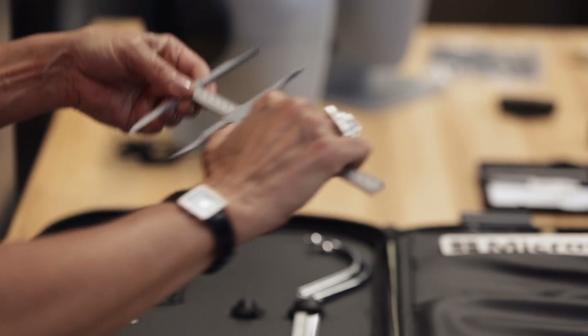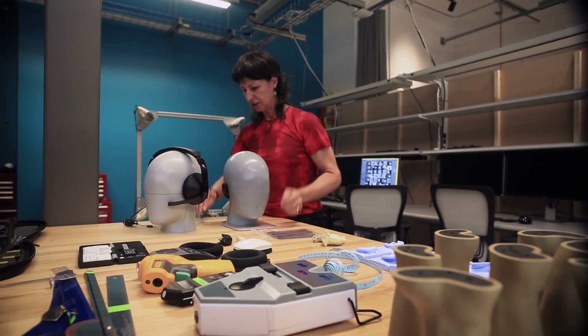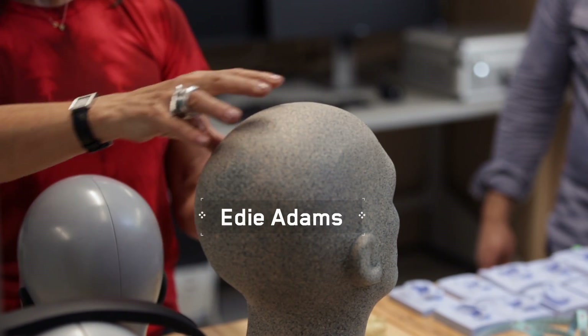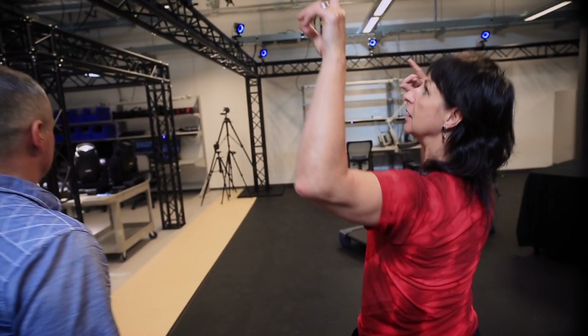As Microsoft moves into more wearables and understanding technology not just as an isolated device, but as part of an integrated system, we're going to be able to, as a Human Factors team, deliver the knowledge that's necessary to be making good products.